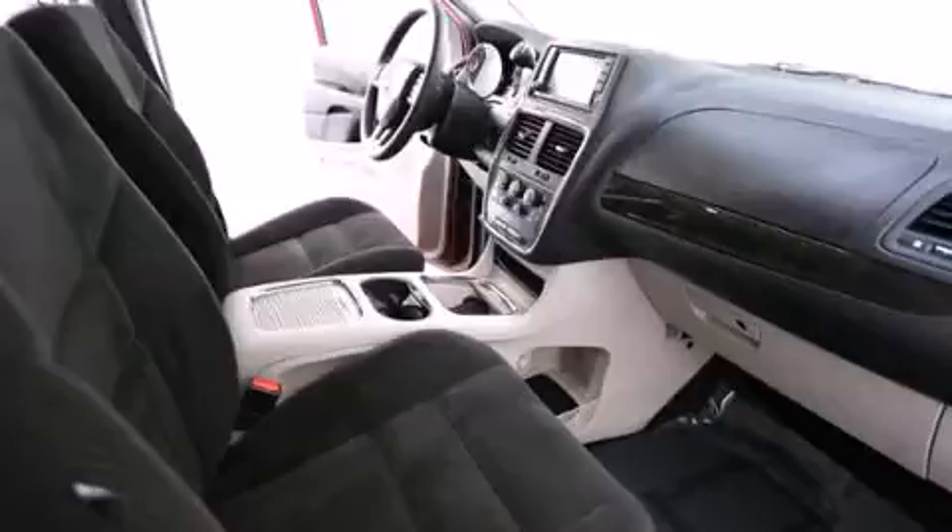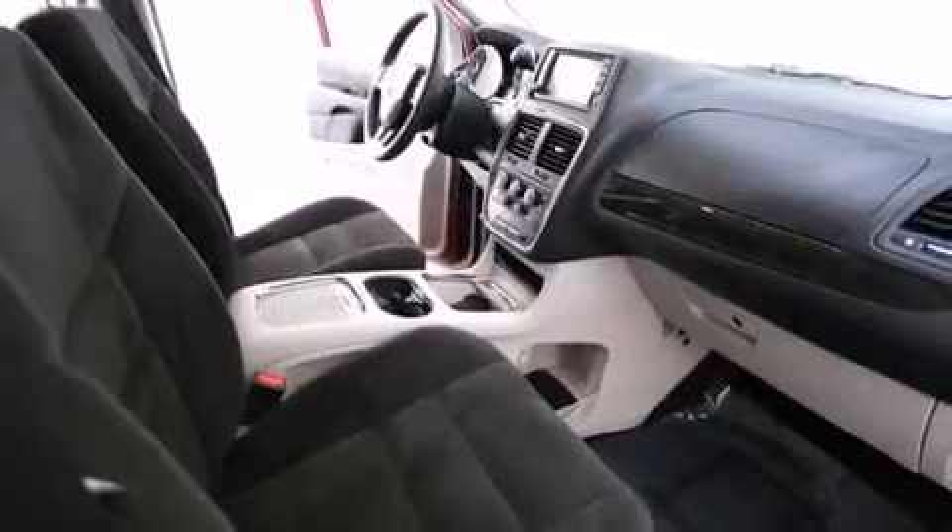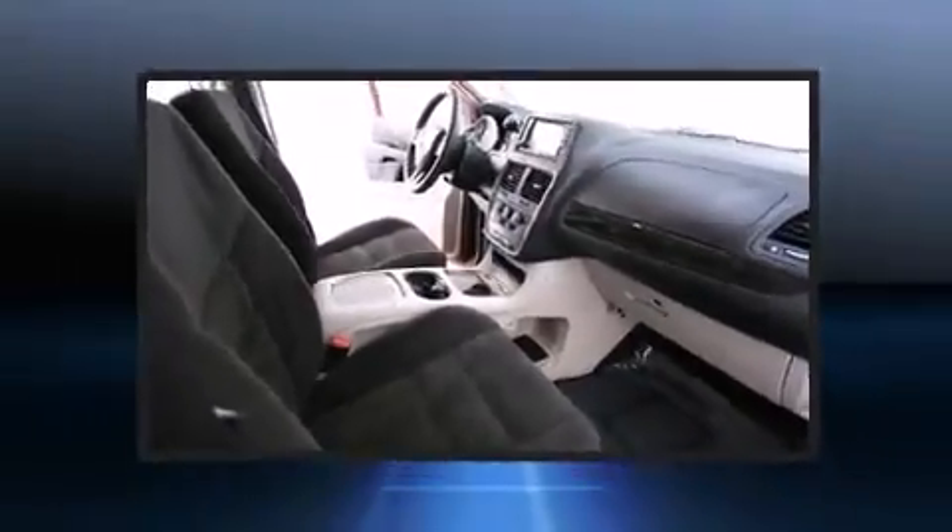Top features include remote keyless entry, a rear window wiper, one-touch window functionality, a power rear cargo door, adjustable pedals, a roof rack, and a split folding rear seat.